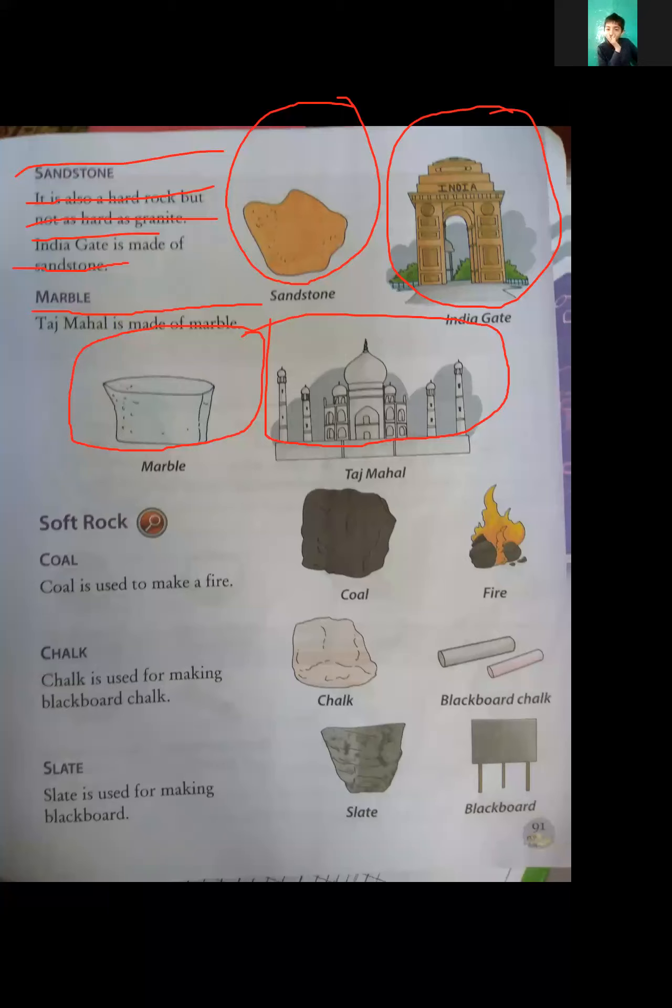So India Gate — why did we say it is made of sandstone? Because India Gate is made of sandstone, not granite. We will not say that granite is marble, or marble is granite. I had pictures of stones but I was not in class. You have to come and present the stone.